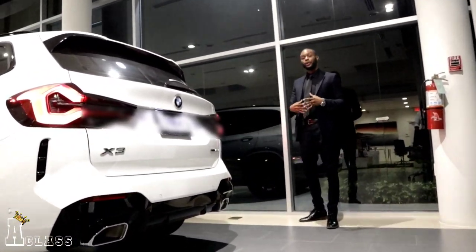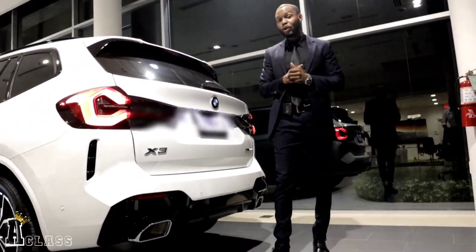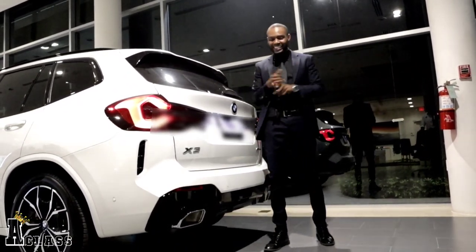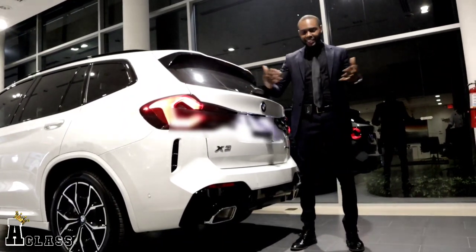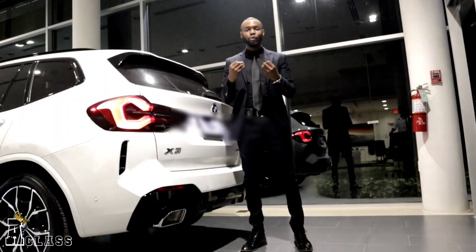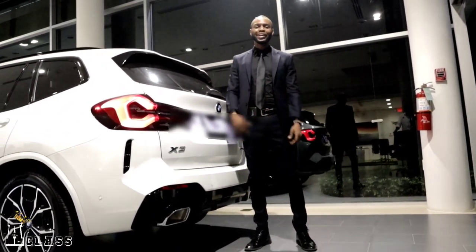Now we're going to go inside the car and speak on the interior. My coworker Lard is going to explain everything you need to know about the interior of the X3 — the seats, how it benefits you, and why you should purchase one. Let's just jump into that right now.